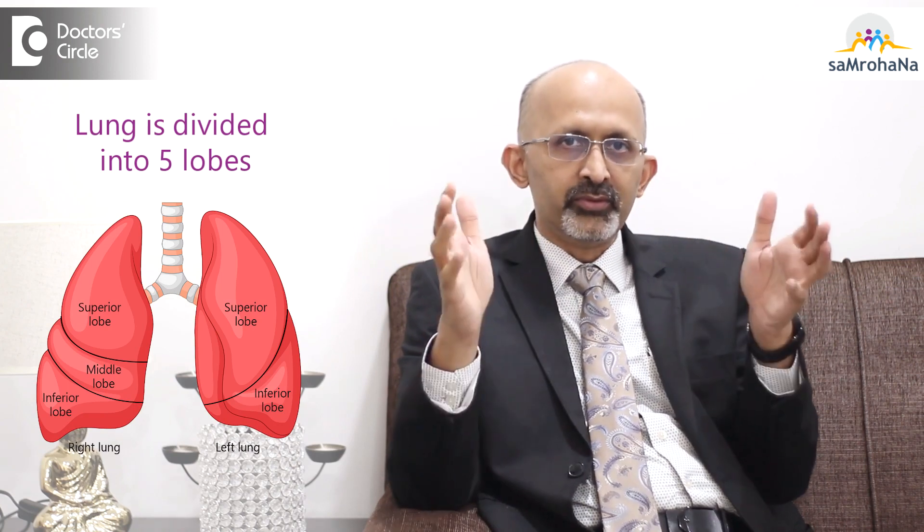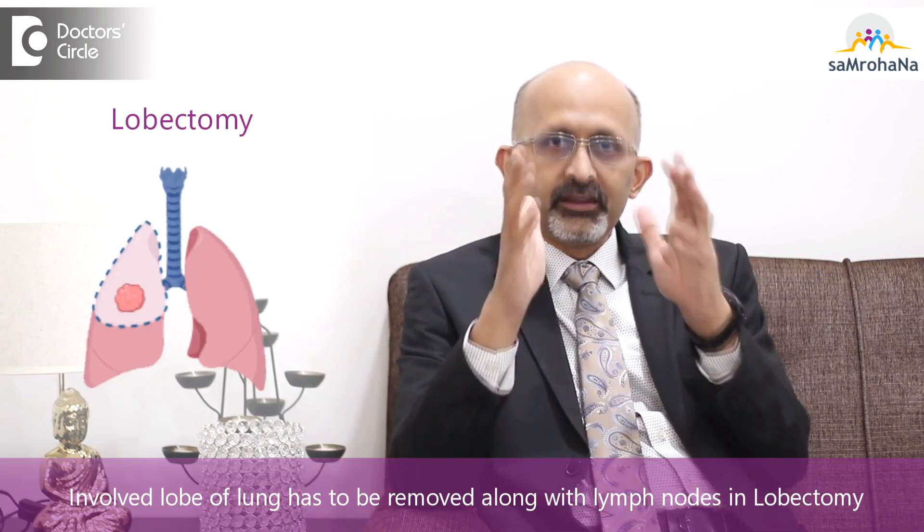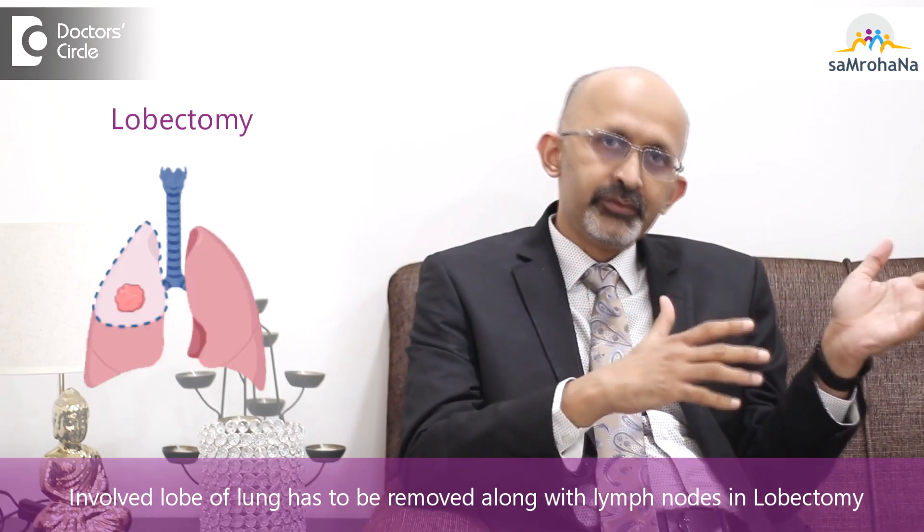Coming to the treatment: the main treatment of stage 1 lung cancer is surgery, specifically what is called a lobectomy. The lung is divided into five lobes — three on the right and two on the left. The involved lobe of the lung has to be removed along with the lymph nodes.